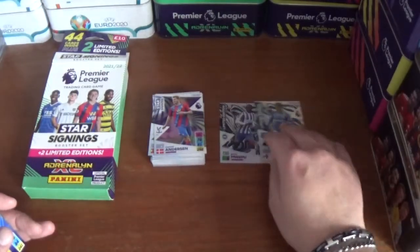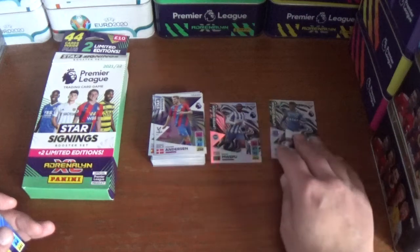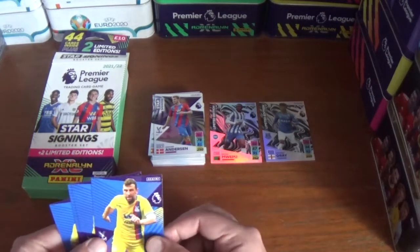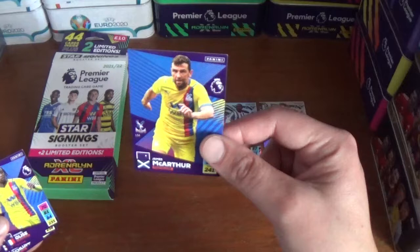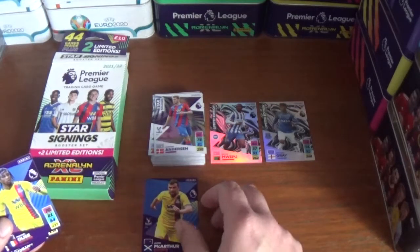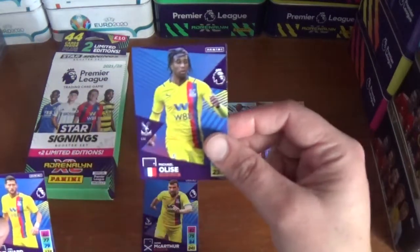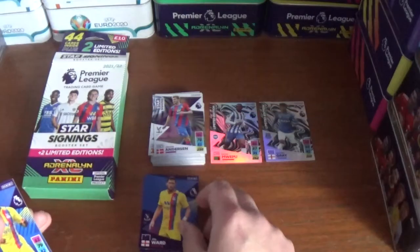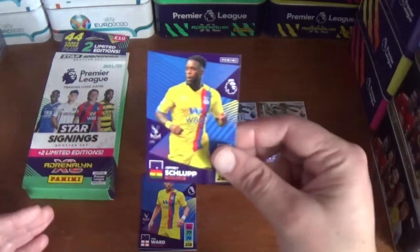Let's pop them side by side there. And the four Crystal Palace base cards are James McArthur, Michael Olise, Joel Ward, and Jeffrey Schlupp.